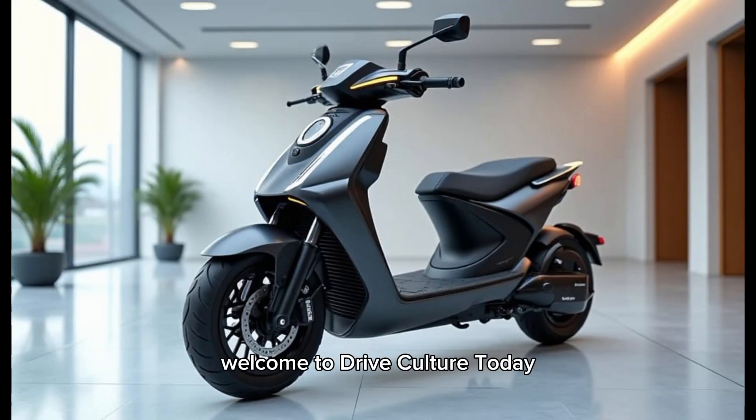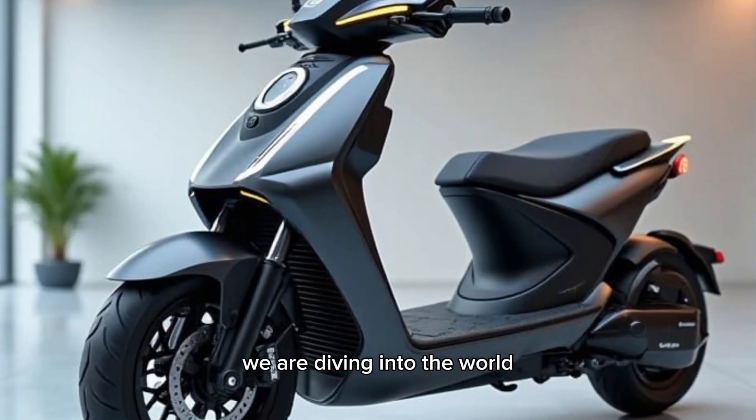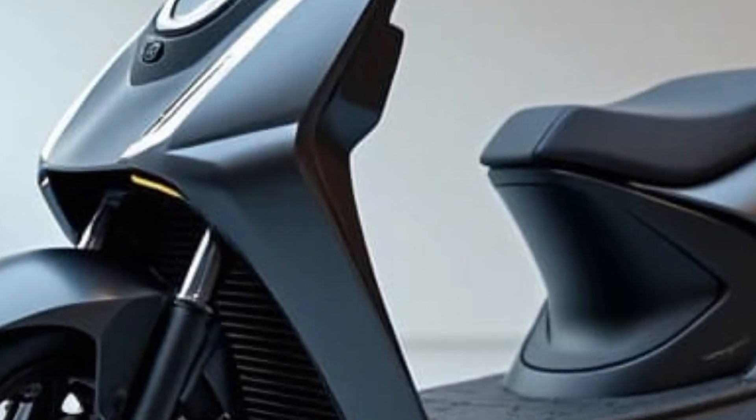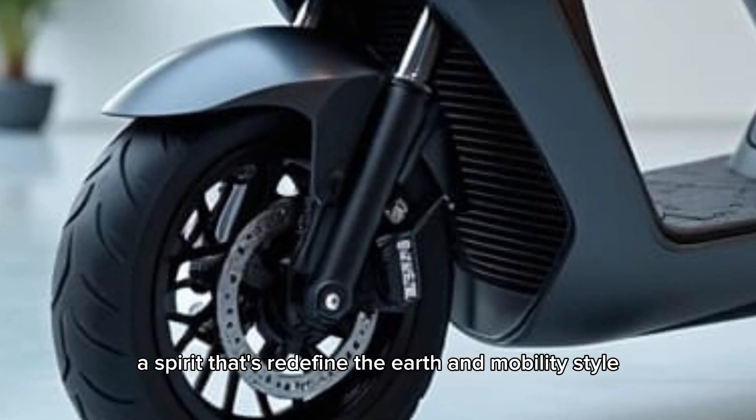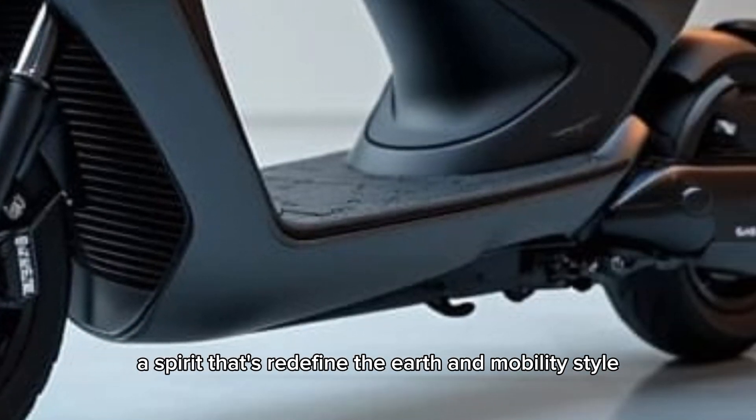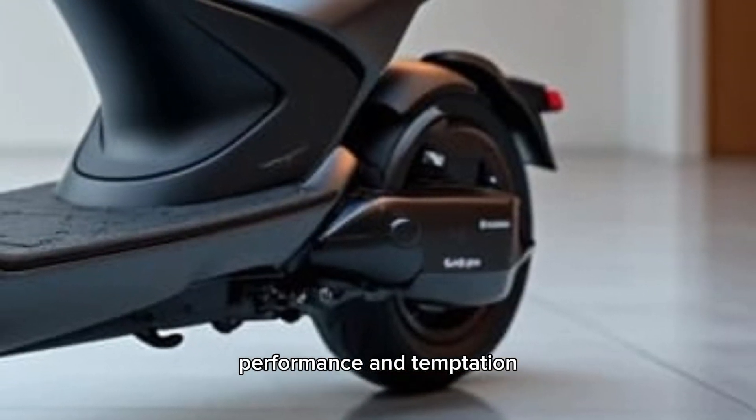Welcome to Drive Culture. Today we're diving into the world of electric scooters, and we're taking a closer look at the Ola S1 Gen 3, a scooter that's redefining urban mobility with style, performance, and innovation.